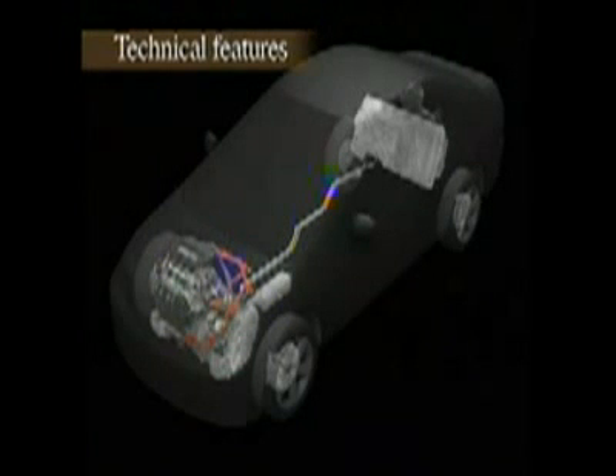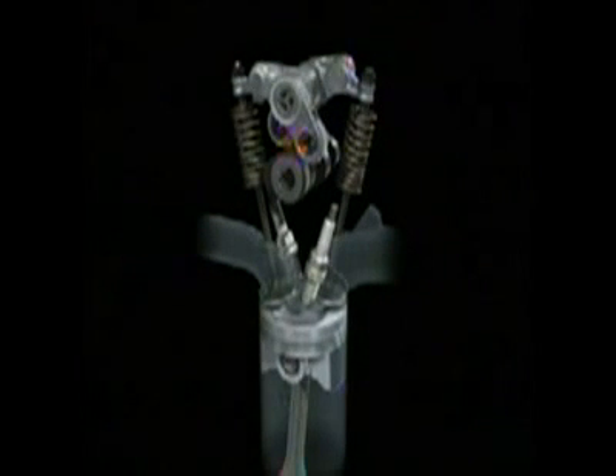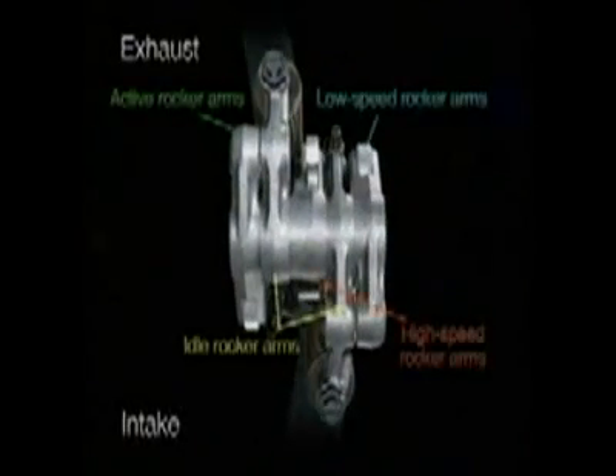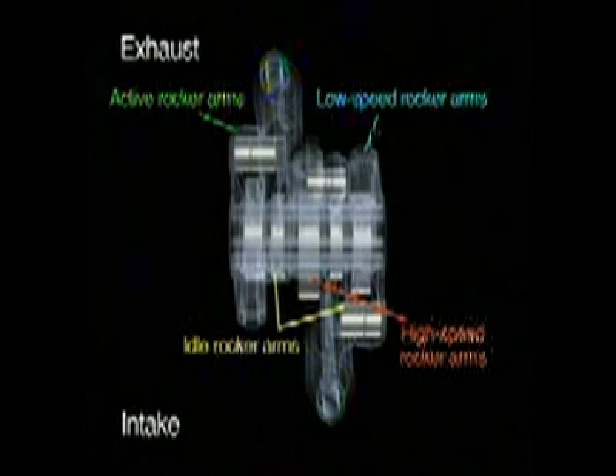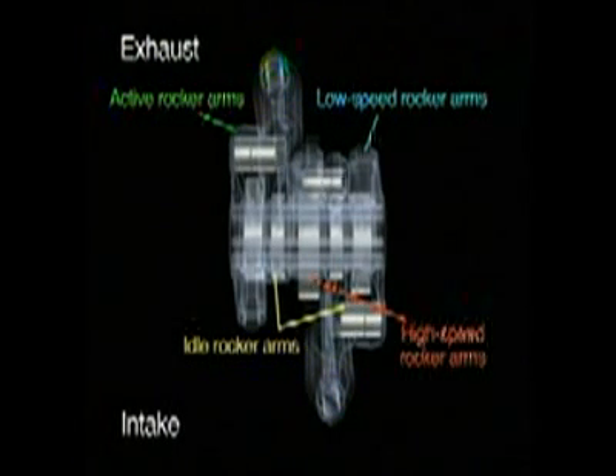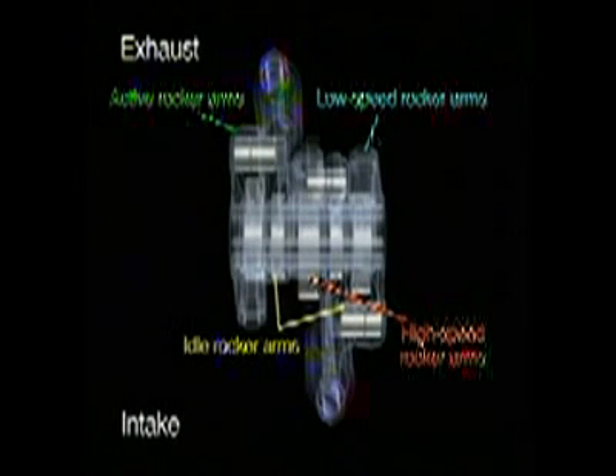Honda has put all of its latest technology into developing the new system. The iVTEC engine features a highly efficient layout, with five rocker arms and three hydraulic pathways for each cylinder. The rocker arms are hydraulically connected and disconnected, thereby providing three-stage valve regulation.